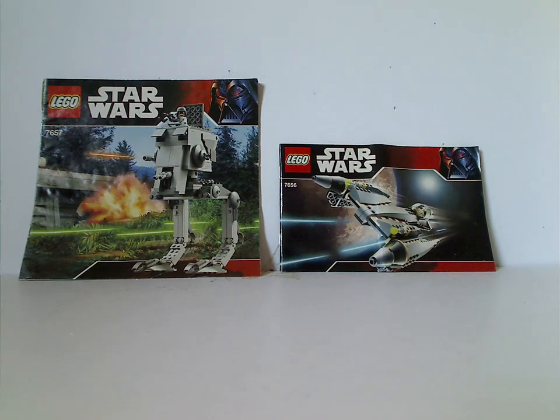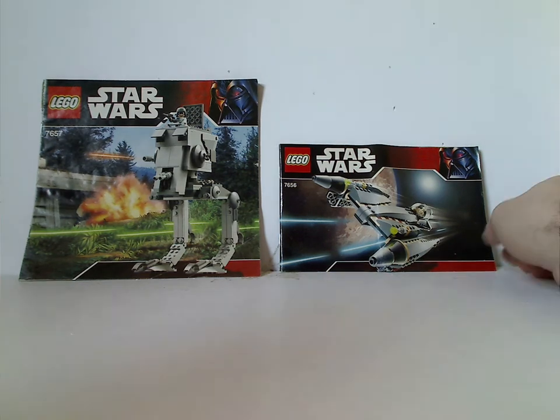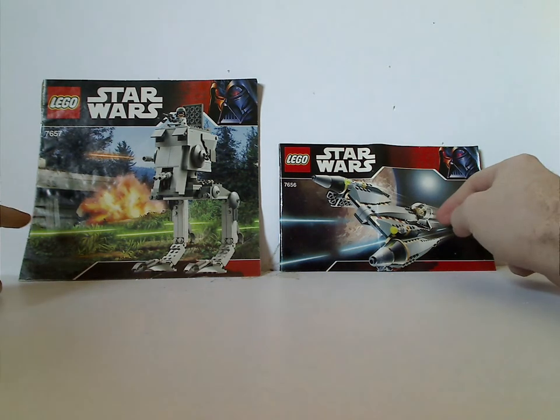Hello everyone, here with another Throwback Thursday review. The rotation leads us to a Star Wars review, and today it is on the AT-ST and General Grievous' Starfighter from 2007. On the front of each booklet you can see the Darth Vader border with a large 30, since 2007 was the 30th anniversary of Star Wars, and you can see the set in action and the set number.